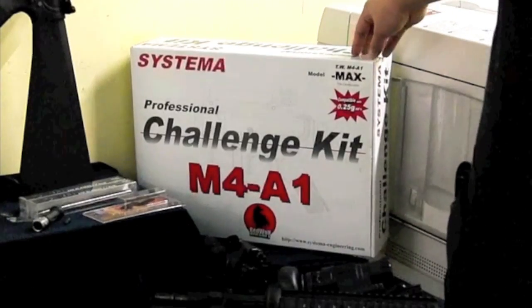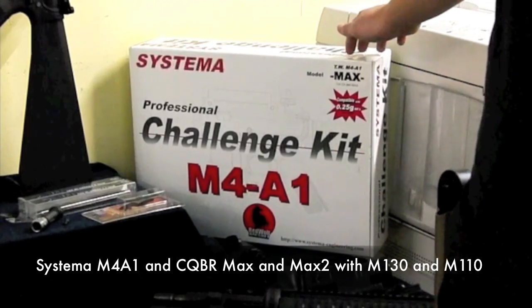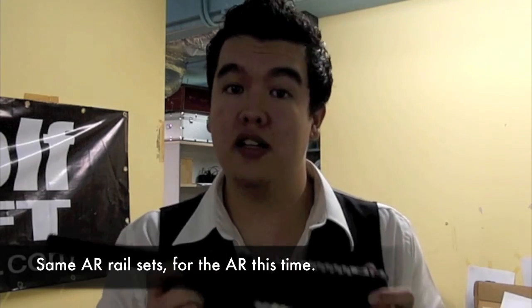Not technically a new product, but an honourable mention: now back in stock — Systema Professional Challenge Kits in M4A1 and CQBR flavours, in both M110 and M130 springs. Also, Action releases their AK-to-AR front-end converter as full kits, which include a front rail and outer barrel in a vast variety of lengths and sizes — check our website for full details. They vary in price between 130 and 160 US dollars. Also available are the same variations of rails and outer barrels without the adapter for direct installation onto standard AR platforms, with over a dozen products varying from 130 to 190 US dollars.